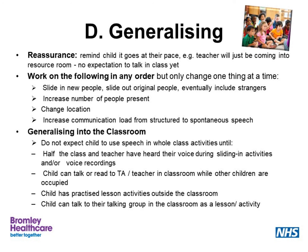When it comes to generalising into class, we have to be realistic about our expectations and not expect the child to use speech in a whole class activity until, for example, half the class and the teacher have heard their voice during sliding activities, or the child can read or talk to a TA or teacher in a classroom while other children are doing something else. We also need to think about generalising to the community, as obviously the child might want to talk in shops and things like that. The last stage is transition — change can create fear in all of us. It's really important with children with selective mutism to think about managing transitions: going up a year, changing to a new class, having new staff, a new teacher, or even changing school.